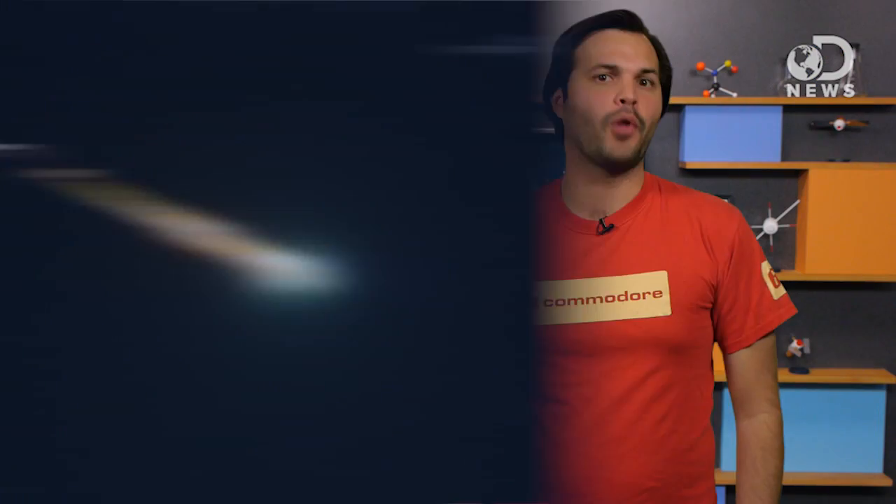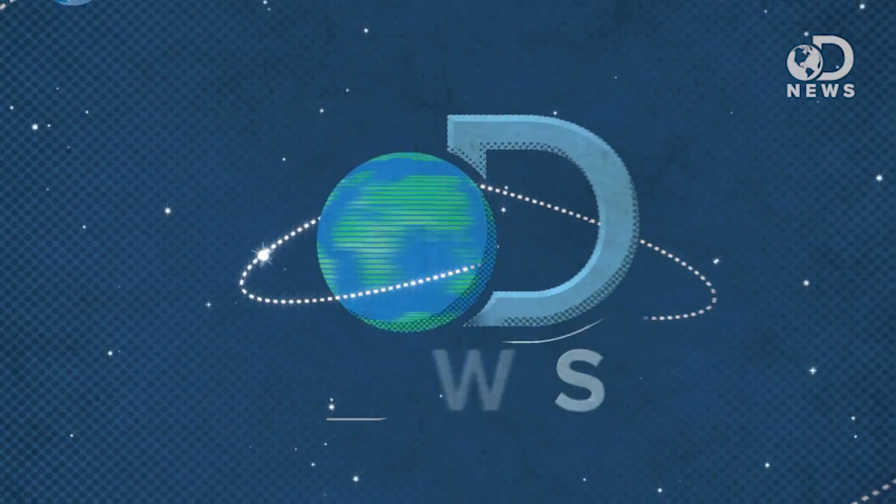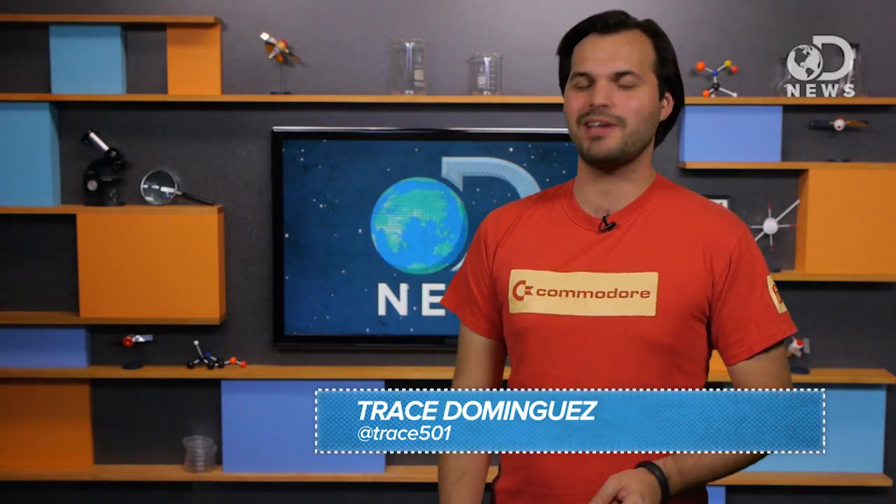Meteorites rain down on Earth all the time, and when they're found, these little rocks can be valuable nuggets of scientific knowledge. Hey everyone, Trace here rocking it for the weekly DNews Space Update.